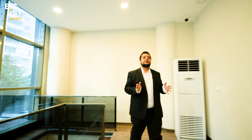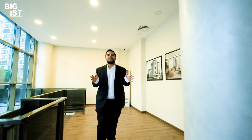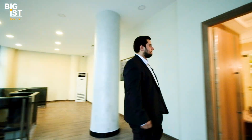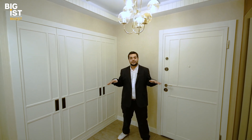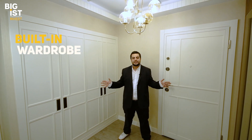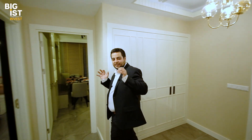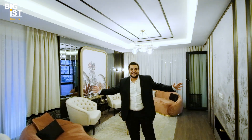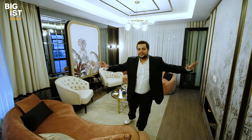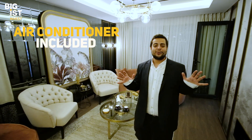Those exterior features are exciting, but what about the apartments? Let's check one from the inside. A lovely entrance welcomes you when you enter the apartment, with a huge space and built-in wardrobes. Passing through, you find a brilliant living room — around 27 square meters, fully furnished, and it comes with its own air conditioner.